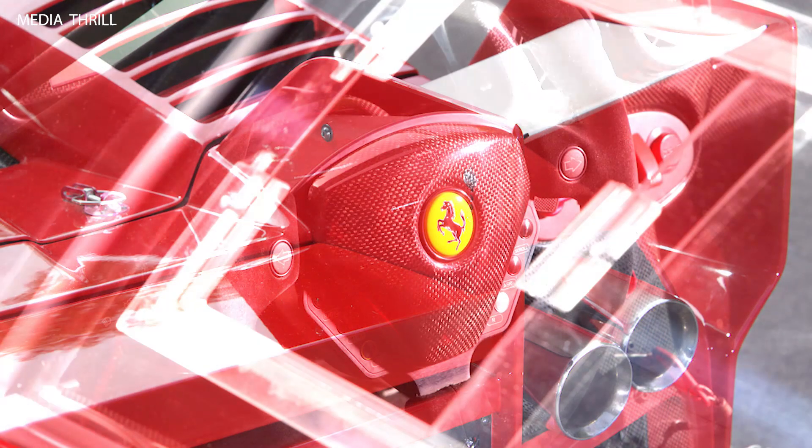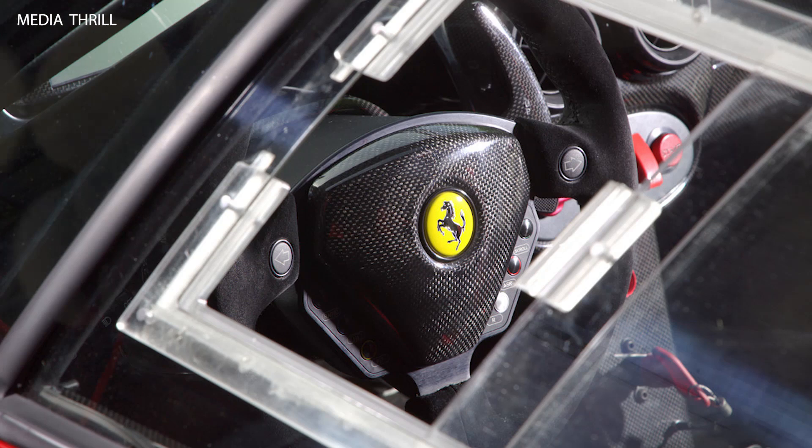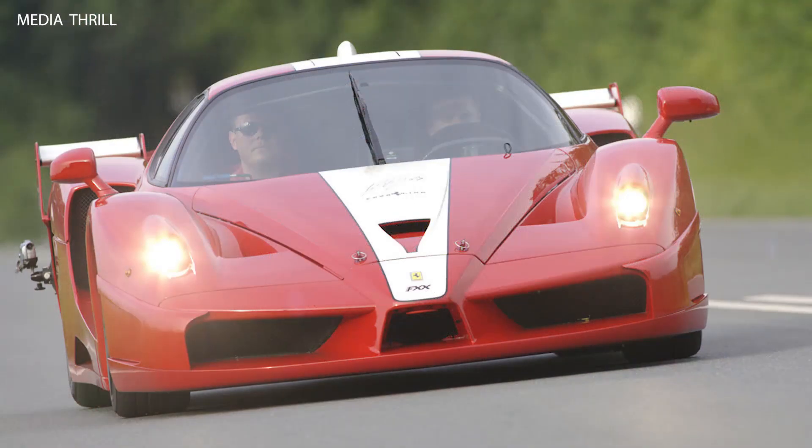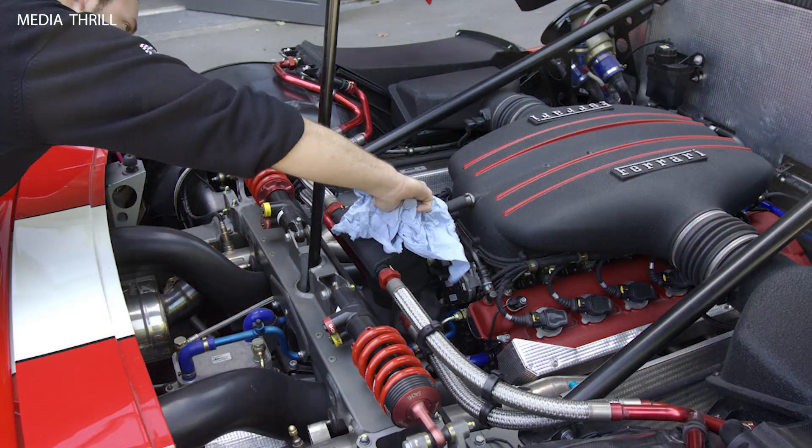Engine power: Edo Competition increased the power output of the R8's V8 engine from its stock 420 horsepower to 442 horsepower, giving the car a notable performance boost.